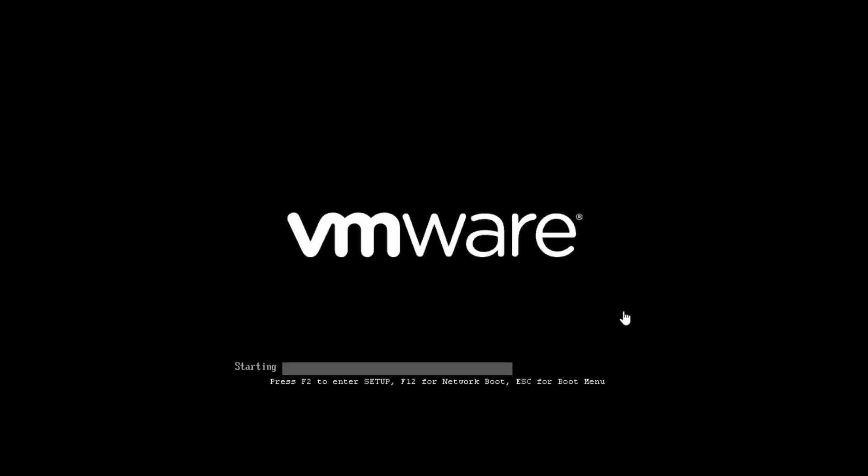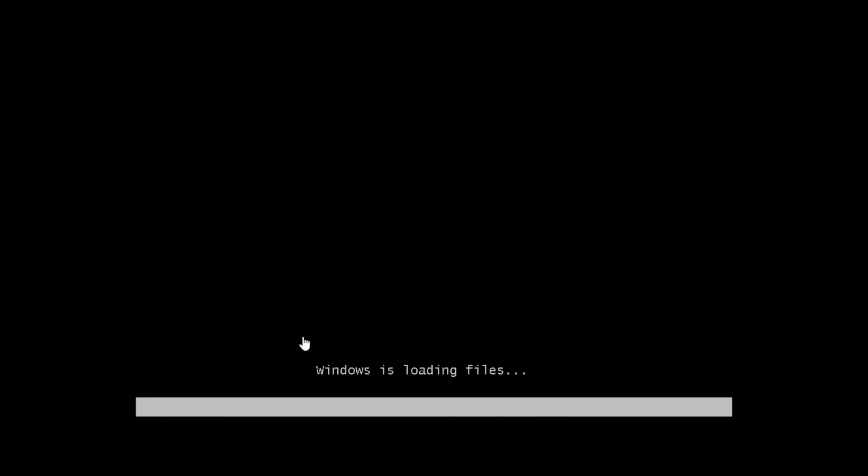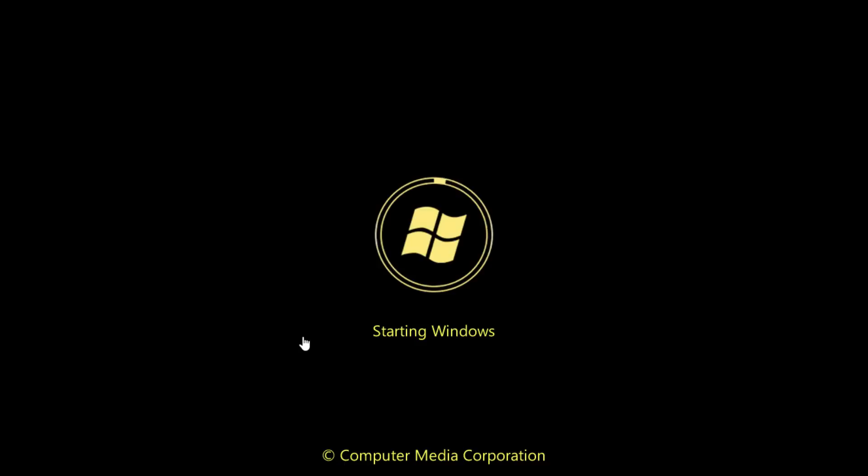It looks like your standard Windows 7 style installation — it says 'Windows is loading files.' But it's already modified the boot screen: it still says 'Starting Windows,' but the Microsoft logo at the bottom is now 'Computer Media Corporation,' and the Windows logo has been replaced with a gold Windows logo with a kind of ring around it.